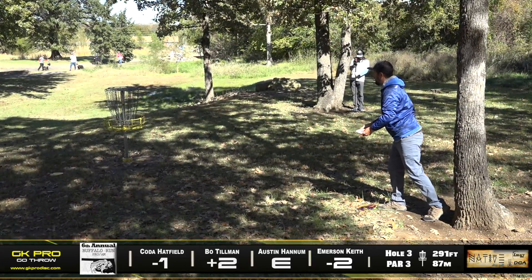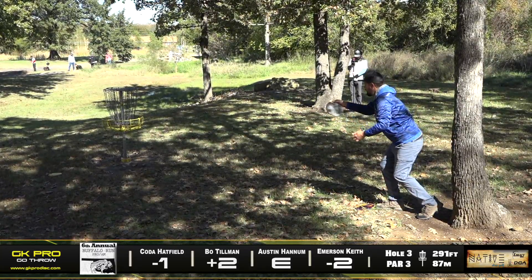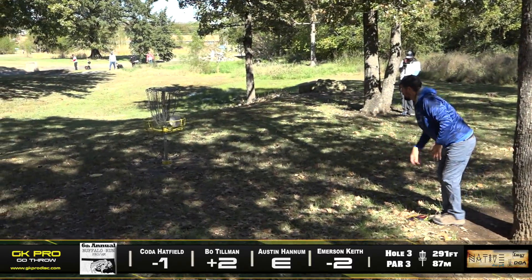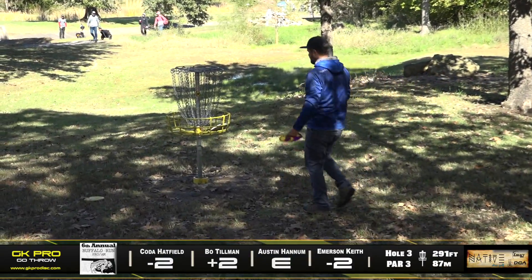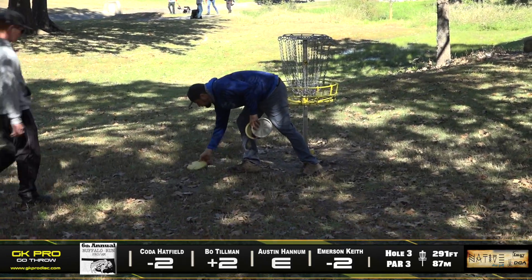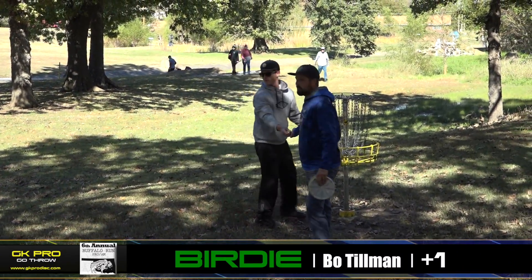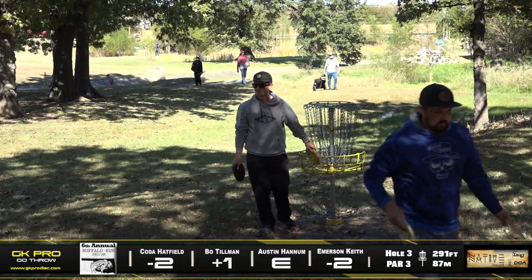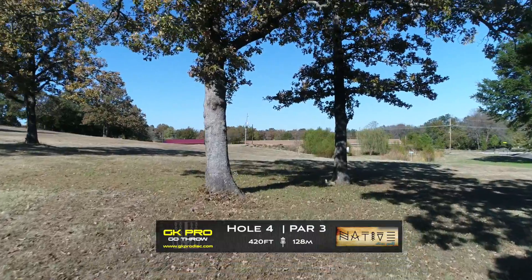Coda will follow suit here — making sure to take his time, doesn't want to rush anything. Just keep that smooth groove going. I found that's really the difference. Oh look, Coda marking the disc for Bo. Speaking of course karma — that's it right there.